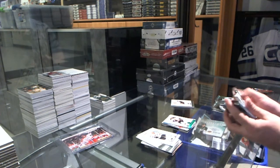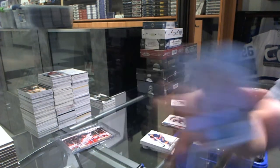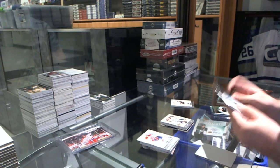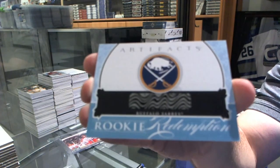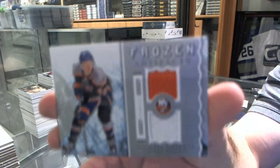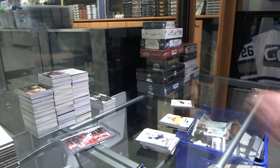We have a patch — I'm going to save that until the end. We've got a rookie, number 99, for the Islanders of Matt Donovan. Dallas Stars, Kari Lehtonen, $9.99 goalie insert. We've got a rookie redemption for the Buffalo Sabres. We've got a Frozen Artifacts dual jersey for the Islanders, Michael Grabner. And a Chet Pickard rookie, $9.99, for the Nashville Predators.